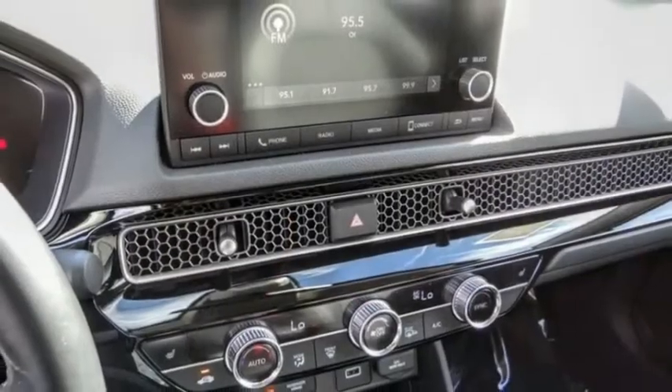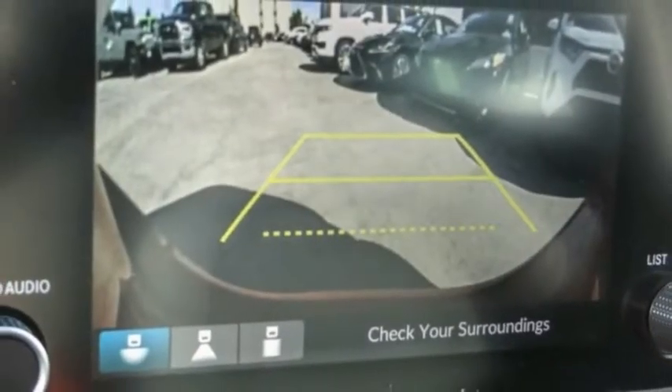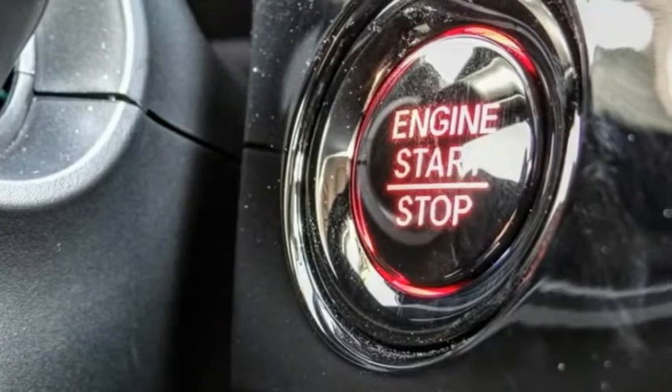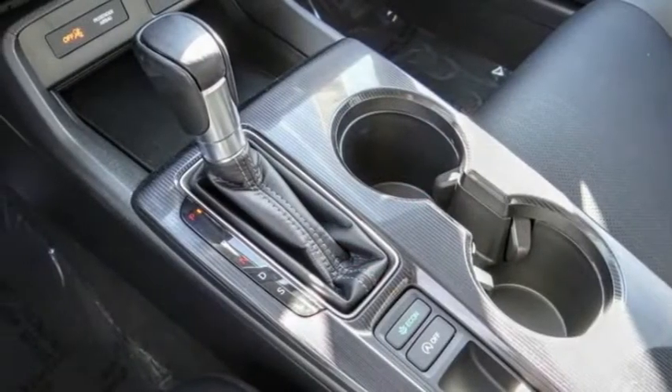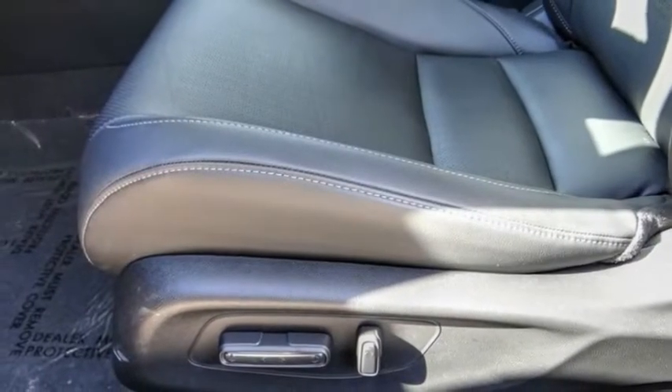Speed control, power moonroof, four-wheel disc brakes, rear window defroster, rear window wiper. If affordable style and reliability are what you're looking for, this vehicle couldn't be more perfect — drive it today.